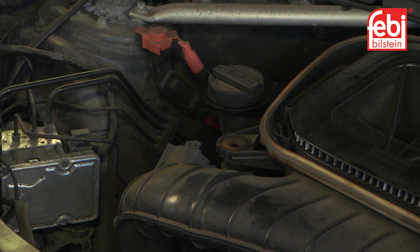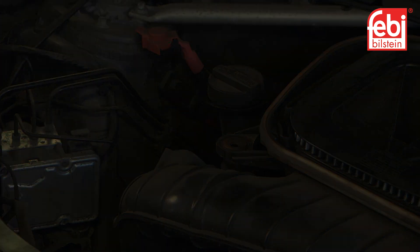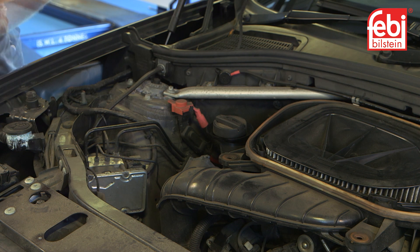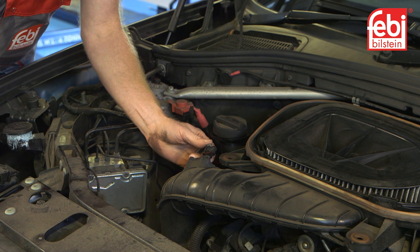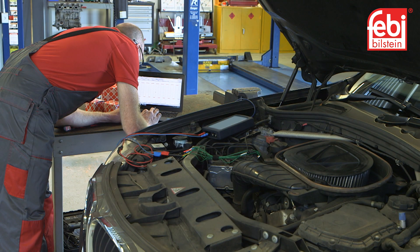This is ultimately important for the workshop and the vehicle owner when a vehicle has an engine management fault, as it can be challenging and time-consuming to diagnose and repair. When the faulty component is diagnosed, it is important to choose a replacement part with confidence and know that the part will fit and function correctly.